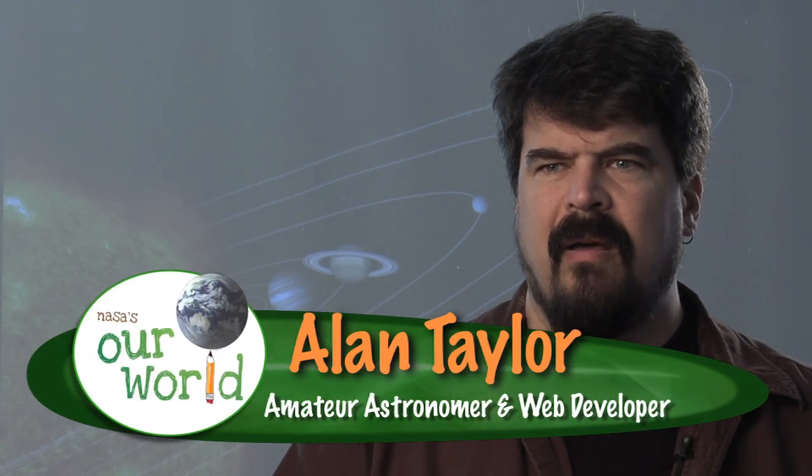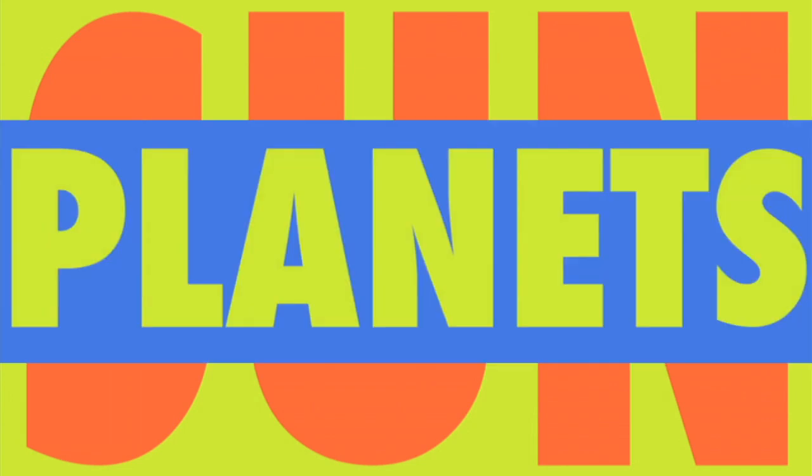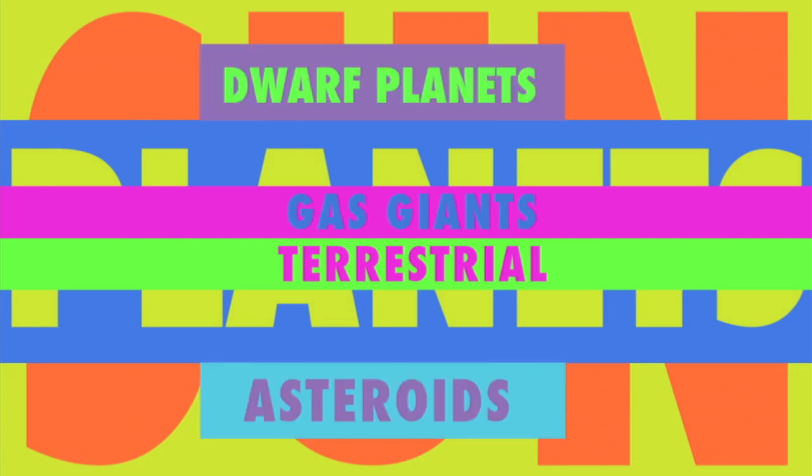Let's check with Alan Taylor, an amateur astronomer, and see what he's got to say. We have all these things out there that we talk about, but they're in these levels — there's the sun and then there's planets. You can kind of divide the planets into gas giants and terrestrial planets, and then there are further subdivisions of dwarf planets and asteroids.